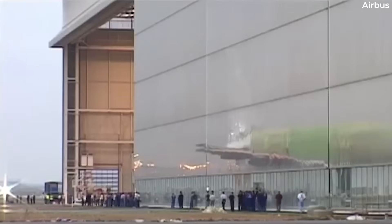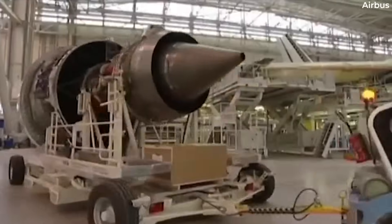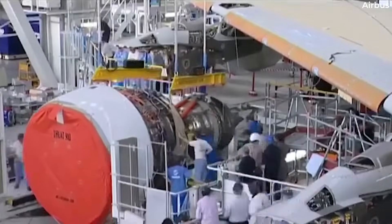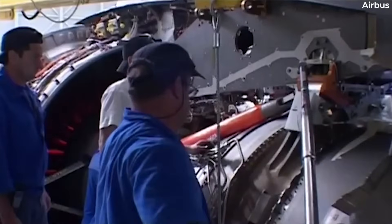When airlines purchase brand new aircraft straight from the manufacturer, they sometimes have multiple engine options to mull over. Variations in engine choice allow carriers to make strategic decisions and purchase planes tailored to their specifications.